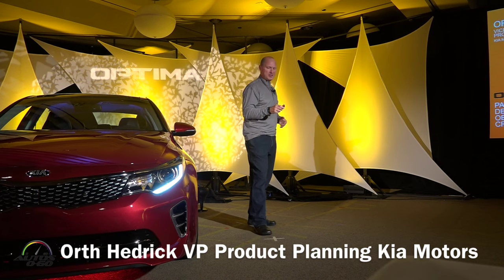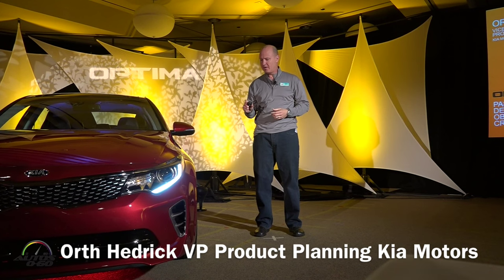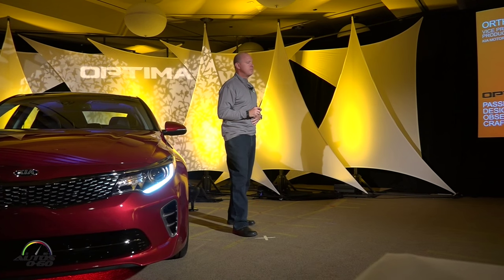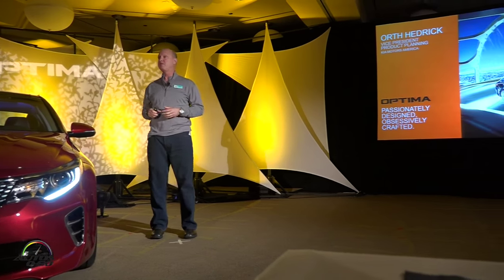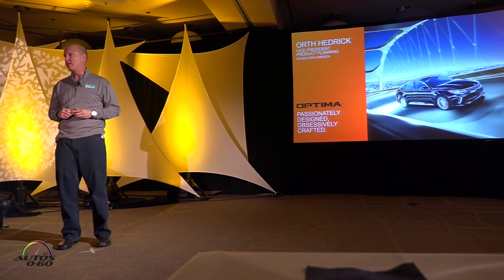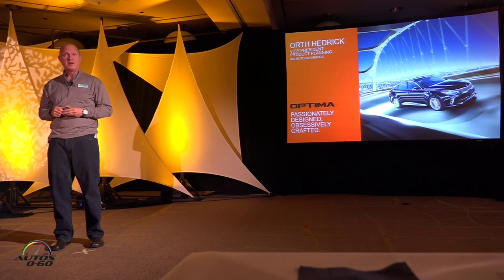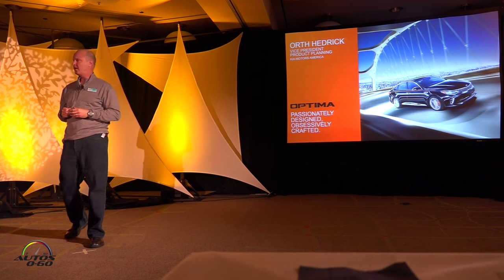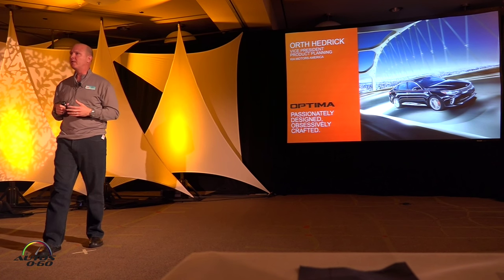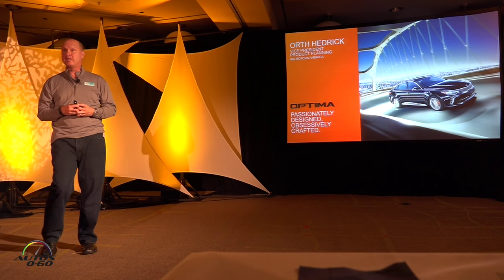I have the distinct honor of taking everybody through some of the details on the brand new Optima. This, by far more than any other vehicle in our portfolio, changed the mind of a lot of folks when they think of Kia. Five years ago when we introduced it, we heard a lot of comments from people saying, 'What was that? What car was that?' And you hear over and over about how it turned people's heads and their minds around about what Optima is all about, what Kia is all about.